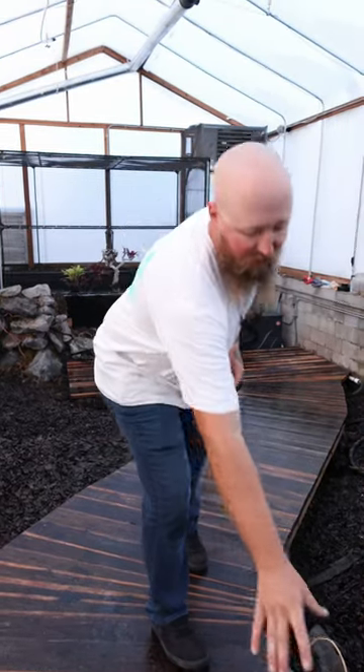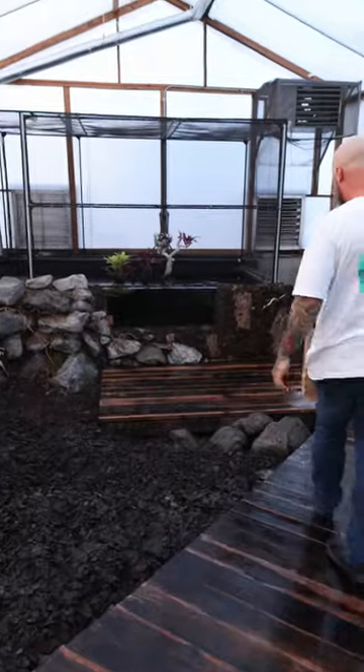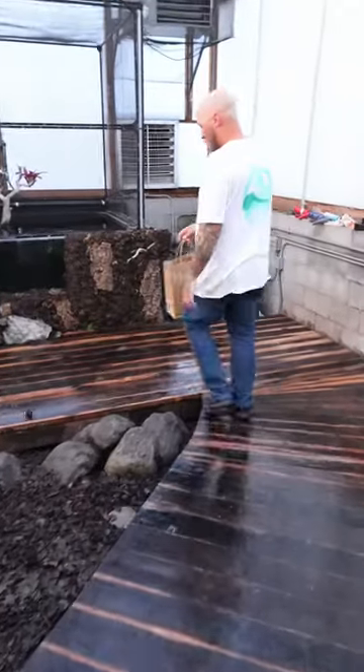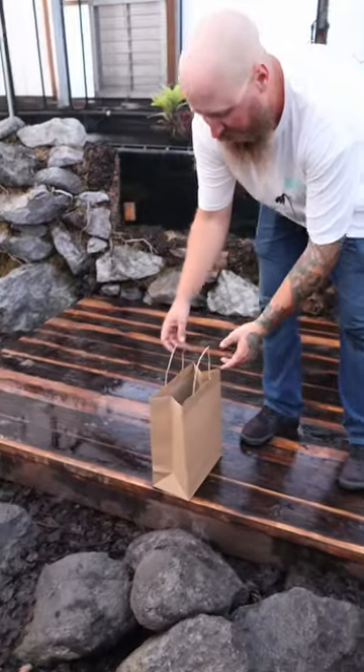We got another awesome surprise right here in this paper bag, so we're gonna come down here. I'll show you what we got — it's getting dark so sorry if the lighting is bad, but we got the first...